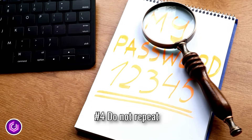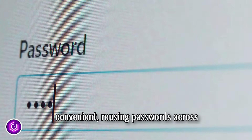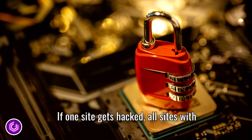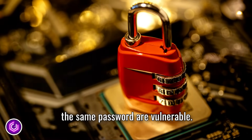Tip number four: do not repeat passwords. Even though it might seem convenient, reusing passwords across different sites is a security nightmare. If one site gets hacked, all sites with the same password are vulnerable.